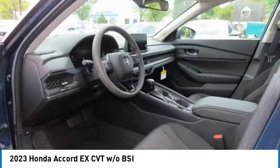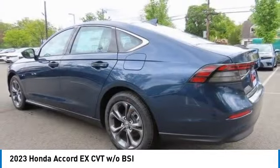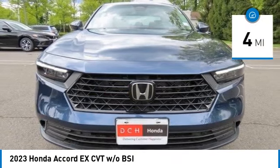Take a ride in the 2023 Honda Accord. Ingeniously simple, yet overflowing with luxury and technological creativity. All that and more in the Accord. This vehicle has less than 100 miles.